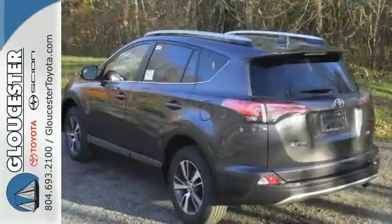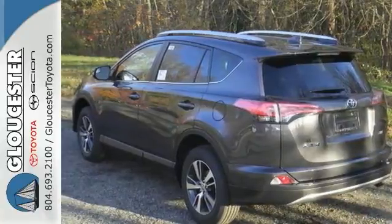With a unique style and a spacious interior, it's certain to fit your needs. Come take a test drive today.